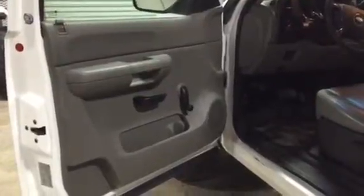We're going to take a look at the interior of this 2008 GMC 2500 HD. You can see the door panel's all in good shape — they're not beat, they're not tore, they're not scratched up.